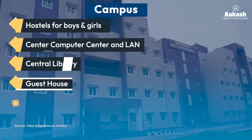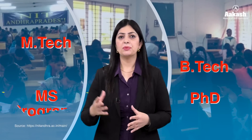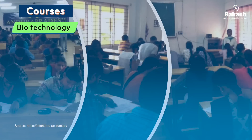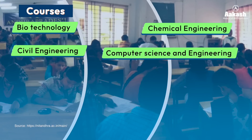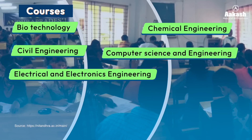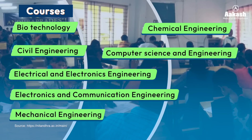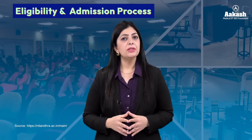The campus provides all the basic facilities to its students such as hostels for boys and girls, a computer center, central library, guest house, sports facilities, and central research facilities. Currently the NIT is providing BTech, MTech, PhD, and MS programs. The BTech courses include Biotechnology, Chemical Engineering, Civil Engineering, Computer Science and Engineering, Electrical and Electronics Engineering, Electronics and Communication Engineering, Mechanical Engineering, and Metallurgical Engineering.